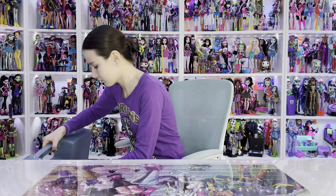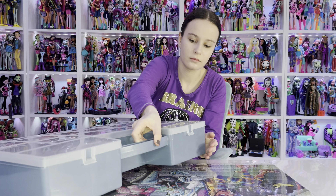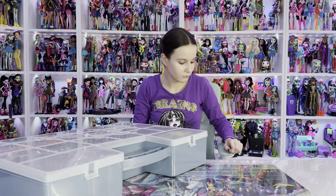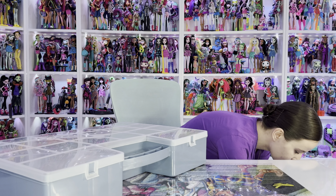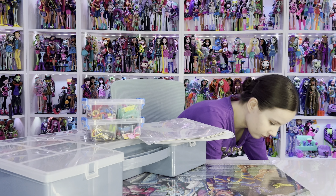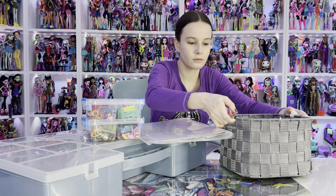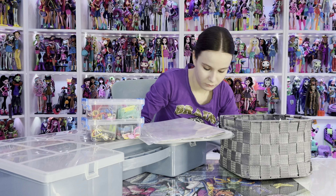Hello Normies, it's your favorite monster, Annelie Monster here. In today's video I would like to show you how I keep my Monster High accessories, diaries and collectible cards sorted and organized. I have to say that these are not all of my accessories, as most of the accessories are displayed with my dolls. And with that being said, let's get into today's video.